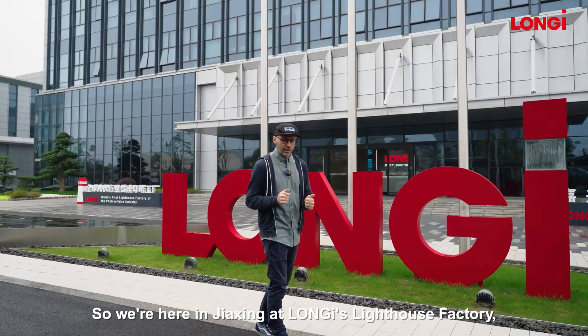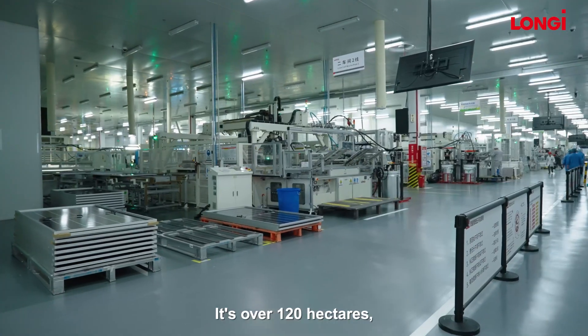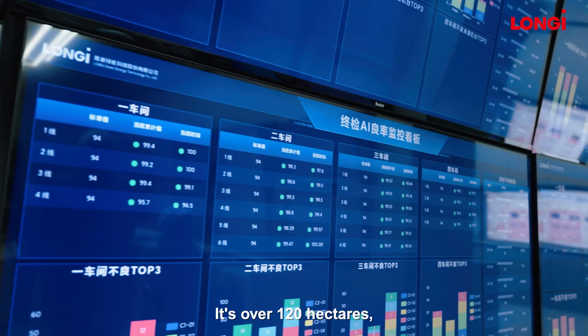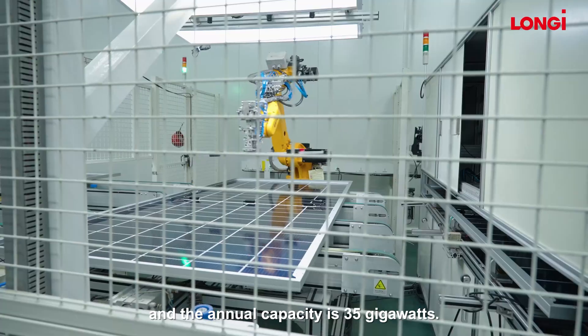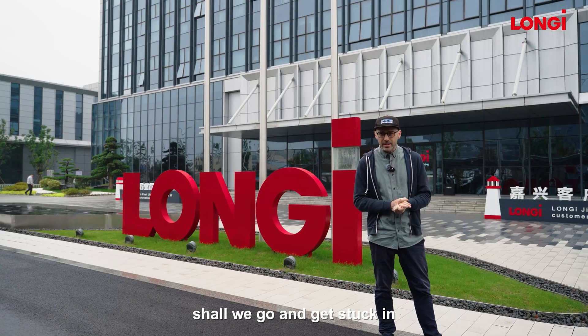We're here in Jiaxing at Longi's Lighthouse factory and this place is huge. It's over 120 hectares and the annual capacity is 35 gigawatts. So rather than listening to me waffling on outside, shall we go and get stuck in?